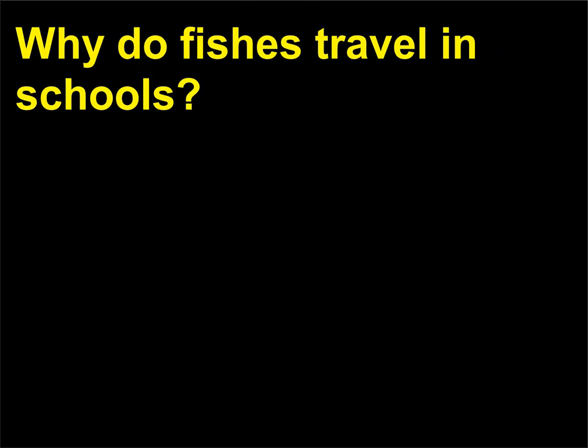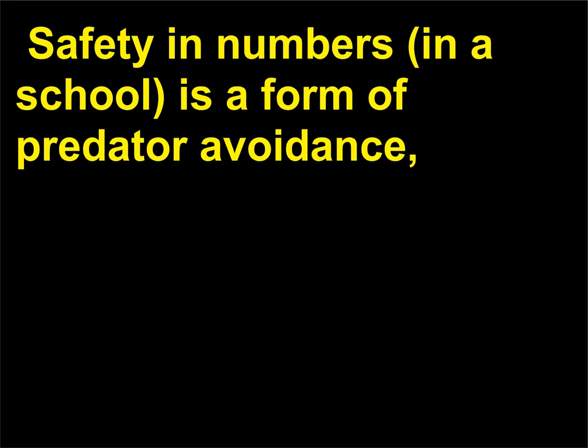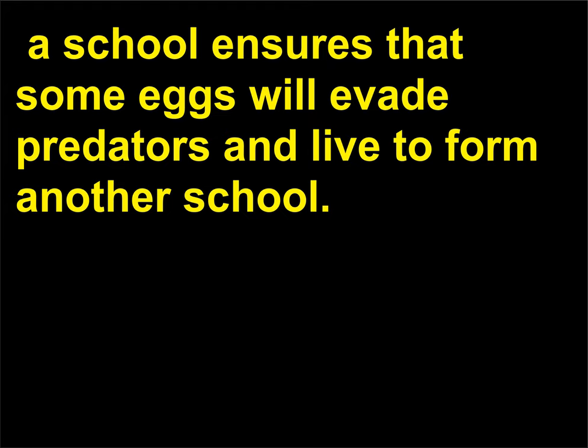Why do fishes travel in schools? About 80% of the approximately 20,000 fish species travel in schools. Fishes travel in schools for both protection and efficiency. Safety in numbers is a form of predator avoidance, because trying to catch one fish in a large, moving school can be difficult for a predator. Secondly, fishes that travel in schools have less drag and therefore use less energy for swimming. Also, when fishes spawn, a school ensures that some eggs will evade predators and live to form another school.